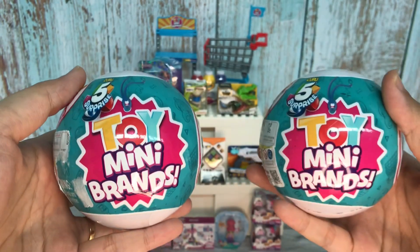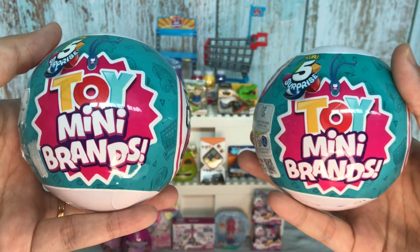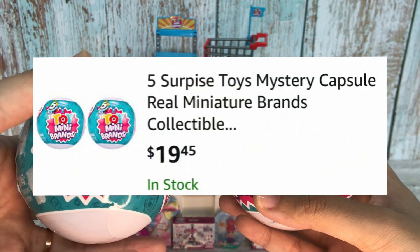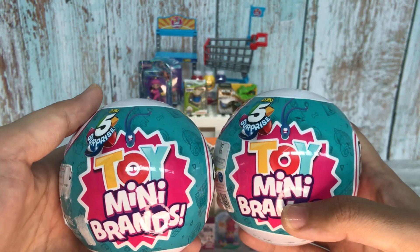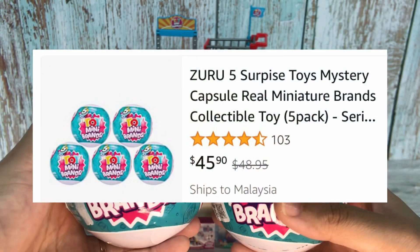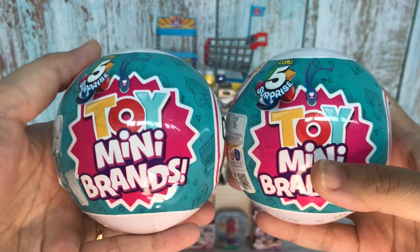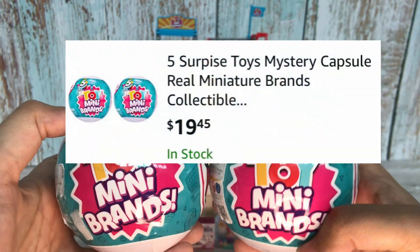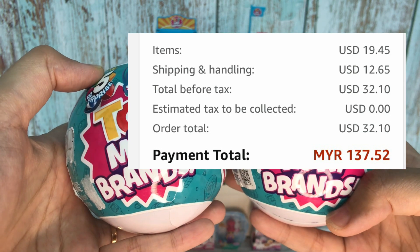The first question is about how much this Toy Mini Brands cost me. I bought it on Amazon and it cost $19.45. It comes in sets — some sets have five balls, some have six — but I chose a set of two because it's cheaper compared to the other listings. Plus shipping cost me about $12.65.